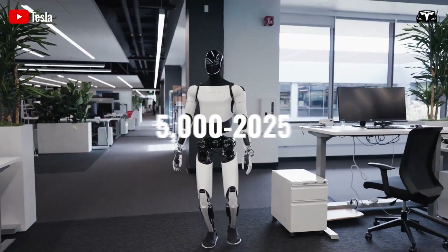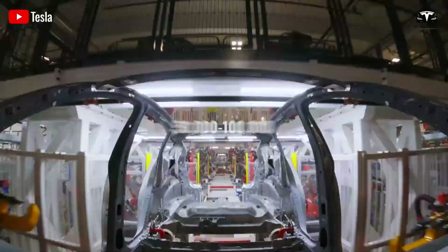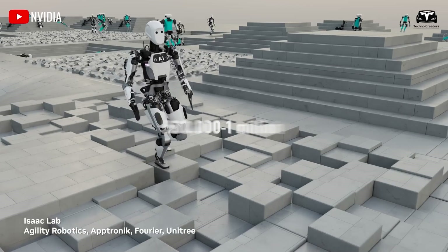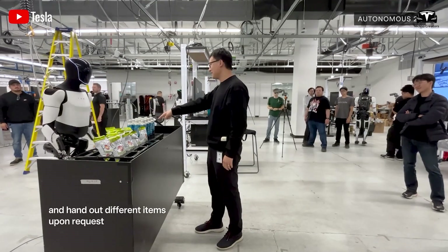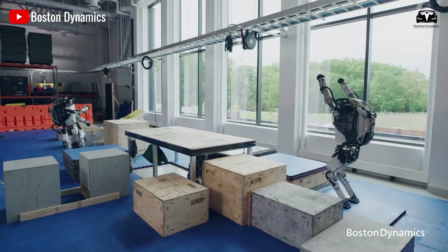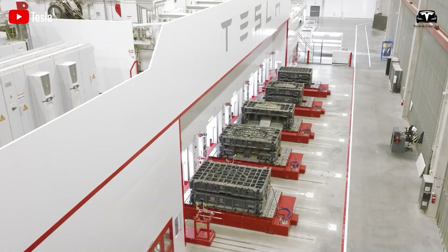Specific milestones include 5,000 bots by 2025, groundbreaking for a new factory in late 2025, 50,000 to 100,000 units in 2026, and 500,000 to 1,000,000 in 2027. To put this into perspective, 5,000 bots per shift matches the workforce of a single Tesla factory shift — a bold vision unmatched by any other robotics company, including Boston Dynamics. Currently, Tesla manufactures Optimus robots at its Giga Texas facility, which stands among the most advanced tech hubs globally.